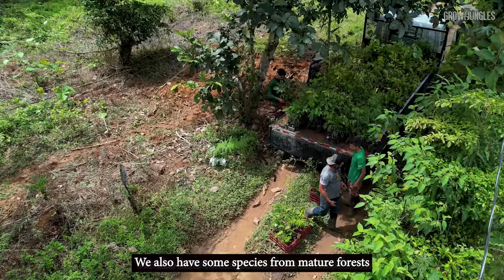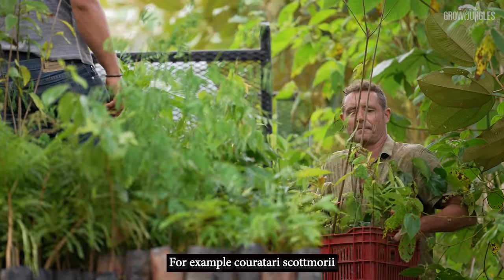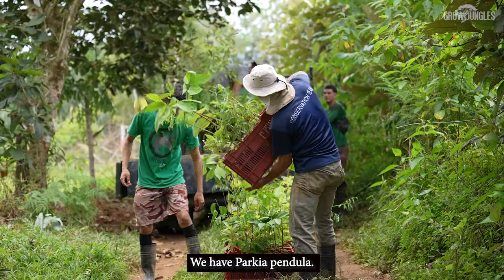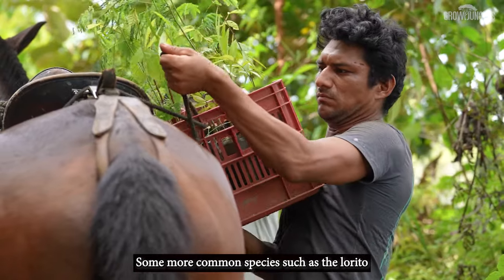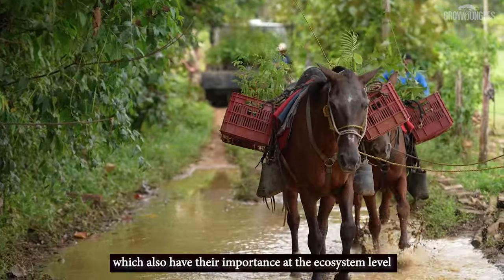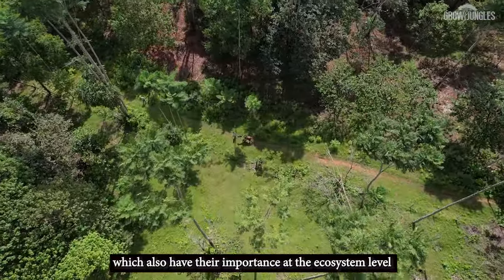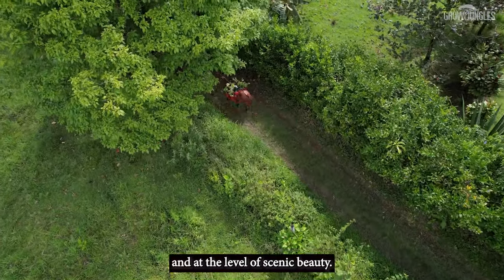We also have some mature forest species such as Couratari scottmorii, we have parque apéndula, and some more common species such as the lorito, the roble sabana, and the cortés amarillo, which also have their importance at the ecosystem level and in terms of scenic beauty.